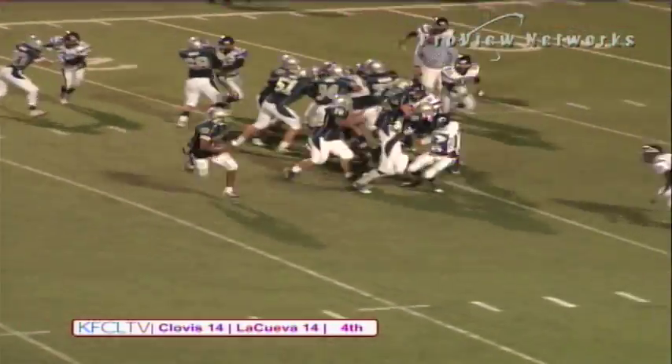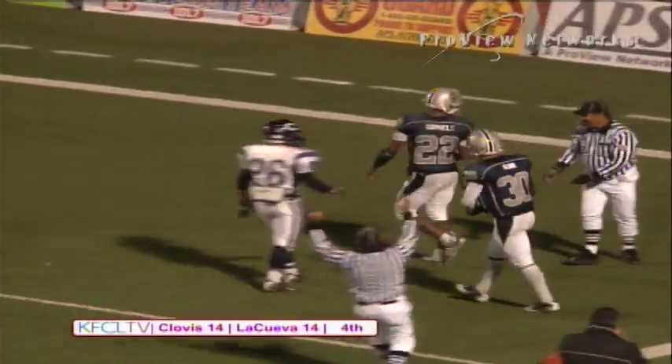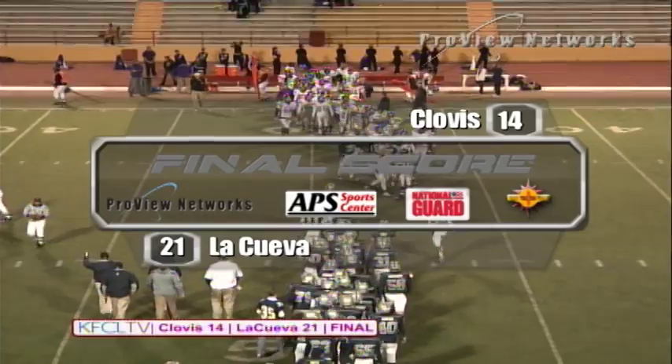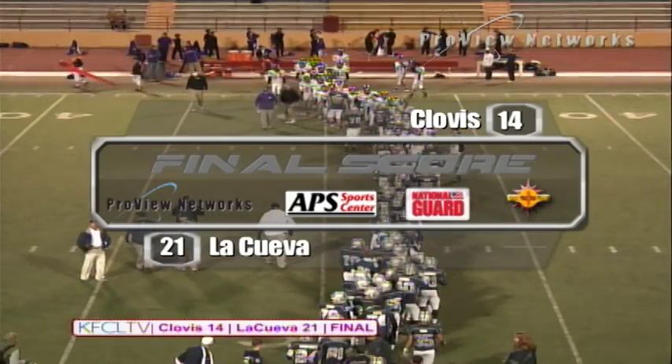They're going to toss it to Daniels out of the eye. Daniels turning the right side. Daniels has a lot of room — Daniels to the five. He steps inside the final tackler and takes it to the house. Your final score: Laquay 21, Clovis 14. Good night, everybody.